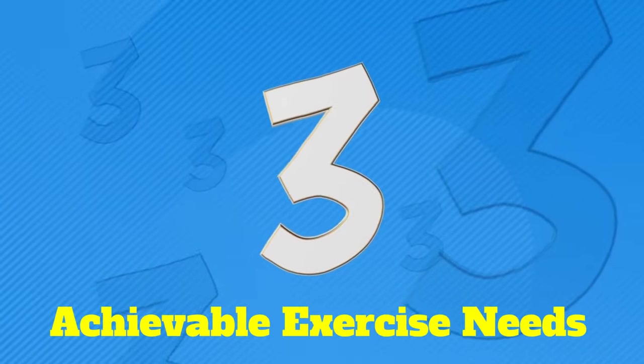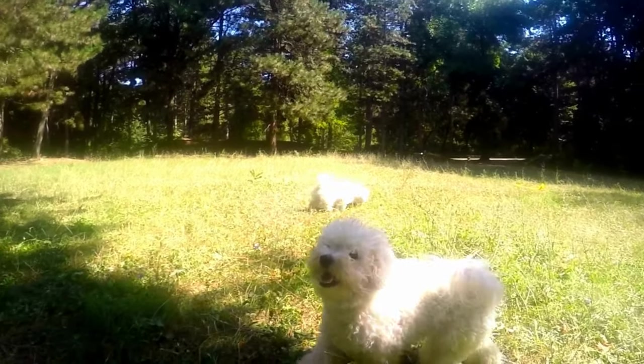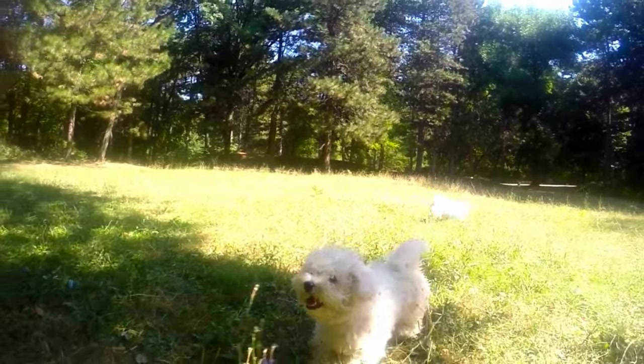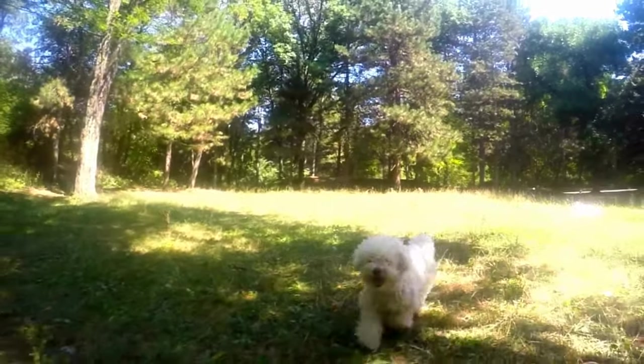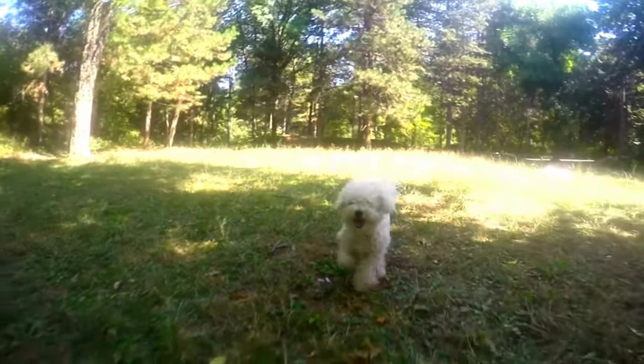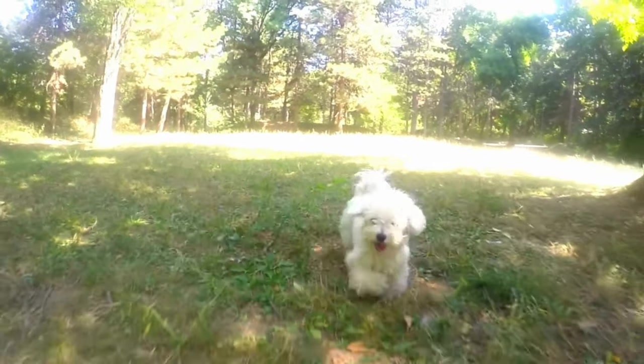Pro #3: Easily Achievable Exercise Needs. The AKC has classified the Bichon Frise as a somewhat active breed. They get a lot of their exercise through short bursts of energy when doing things like running from one room to another, down a hallway, or other mundane types of activities.